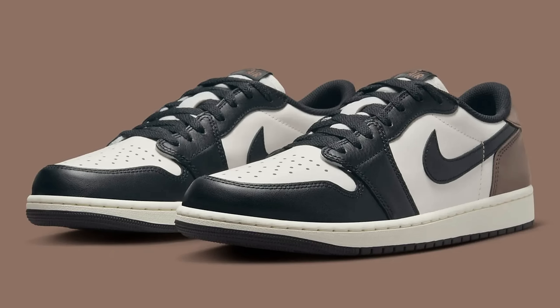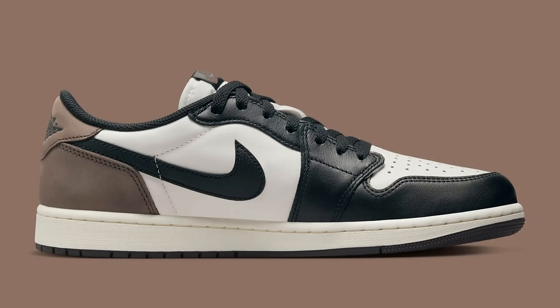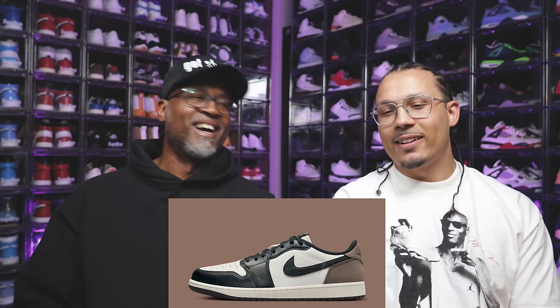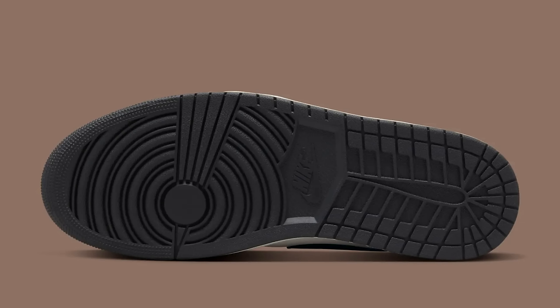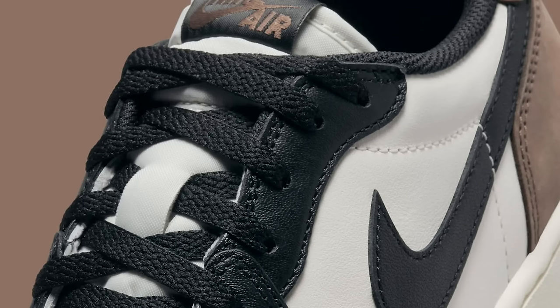Next up — I think we talked about this one before and now it's coming out. Air Jordan 1 Low OG Dark Mocha. I like this shoe. It's an instant cop for me — low-key I might get two pairs. For me, I'm wearing them immediately, straight into the rotation for sure. It's a clean shoe, definitely a cop.